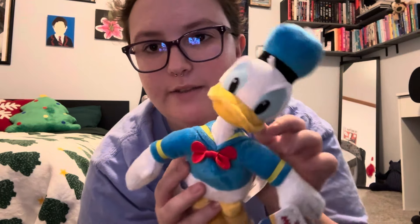We'll start with the stuffed animals in the car so far. We have Donald Duck — he has a very wobbly head.